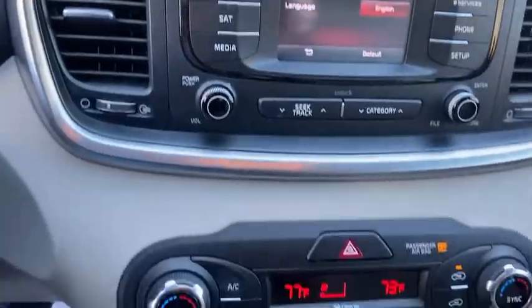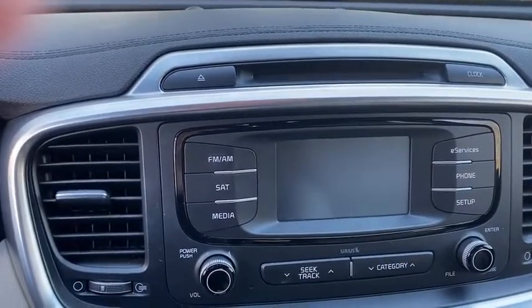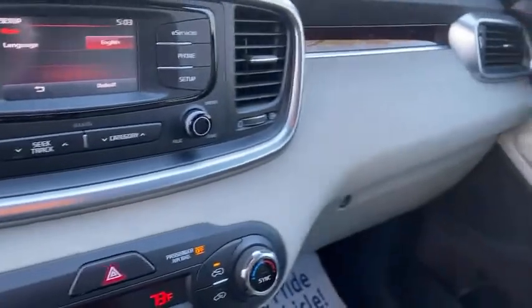CD player, fog lights, heated front seats, security system, power windows, rear window defroster, panic alarm, overhead console, leather seats, tachometer, brake assist.